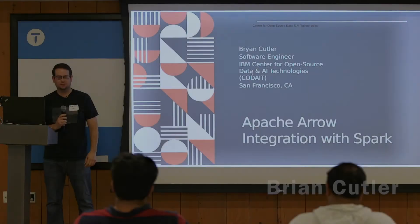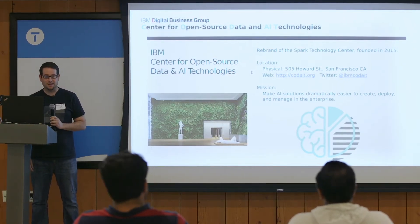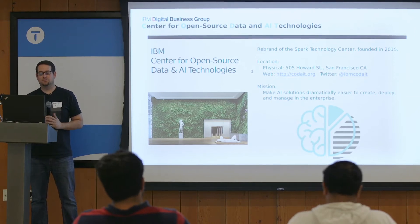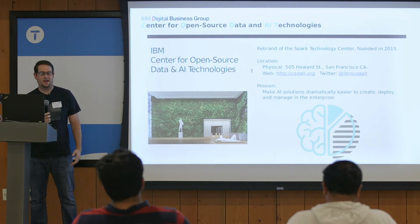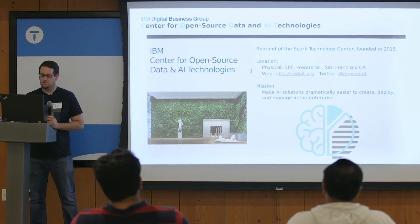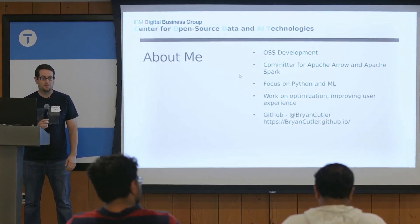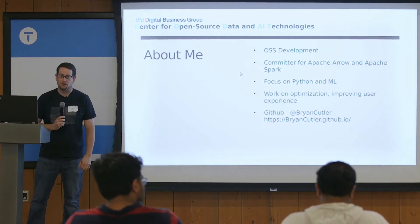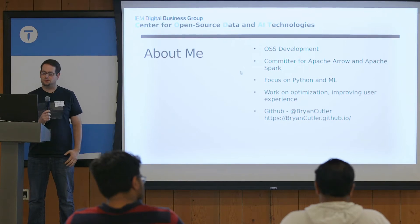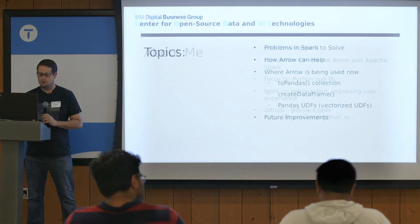Hi, I'm Brian Cutler, a software engineer at IBM working for the Center for Open Source Data and AI Technologies — CODA for short. It was previously called the Spark Technology Center, but we've expanded to include more AI-driven endeavors. I mainly focus on open source development; I'm a committer for Apache Arrow and Apache Spark with a focus on Python, machine learning, optimizations, and improving the overall user experience. Feel free to hit me up on GitHub.